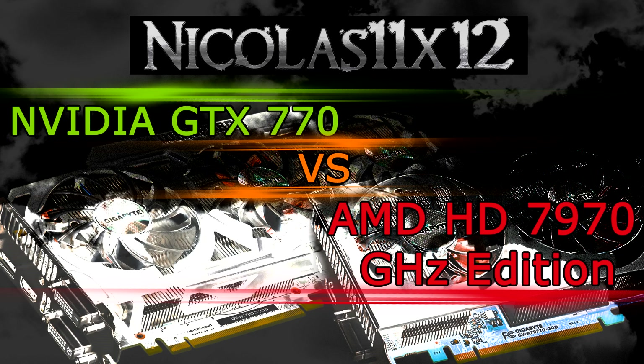Video memory — the GTX 770 has 2GB of it, and the HD 7970 GHz edition has 3GB of it. When playing at the 1920x1080 screen resolution, 2GB is enough, but when you have multiple monitors hooked up to your graphics card, the 3GB on the HD 7970 GHz edition will be a great benefit.